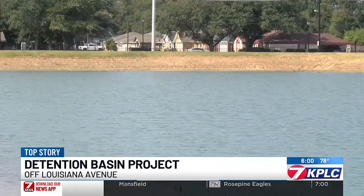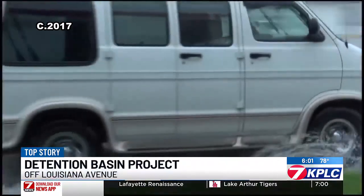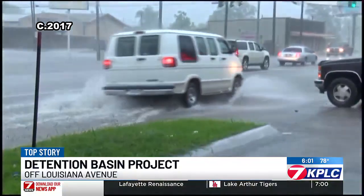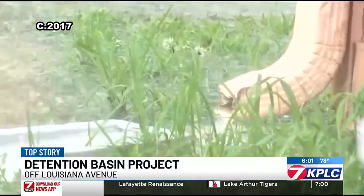Jennifer Hobbs is the drainage engineer behind the project. It'll hold about 60 million gallons — about seven and a half football fields worth of water one foot deep. Some residents who have suffered through years of street flooding and even water in their homes have already noticed an improvement.